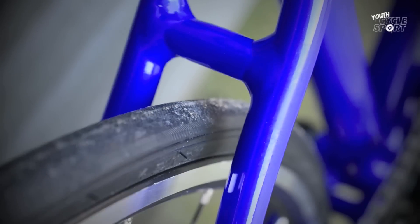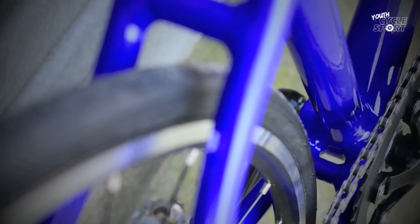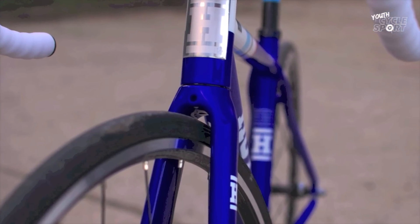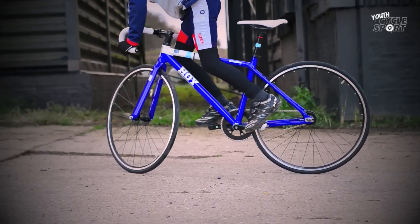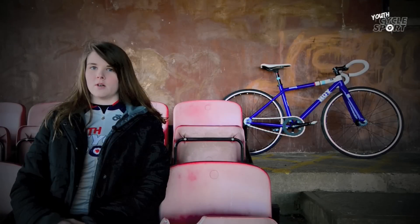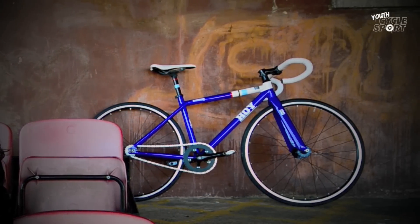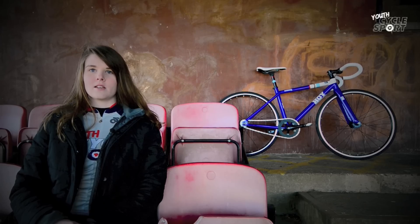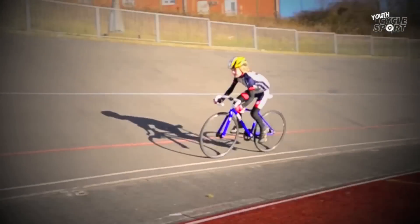Tyre clearances are quite close and you wouldn't be able to fit wider tyres. But if you're wondering whether the Meadowbank could be used for grass track racing too, we managed to fit a pair of 26 inch wheels with touring tyres into the frame. Those are slightly smaller in diameter than the 650c wheels. You wouldn't be able to fit 26 inch knobbly cyclocross tyres though because they would be too tall. The frame measures 350mm centre-to-centre and 400mm centre-to-top. The top tube length is 470mm or 480mm measured horizontally, which makes the bike almost as long as the Isla Bikes Lewath 700 small, a road bike intended for bigger riders.